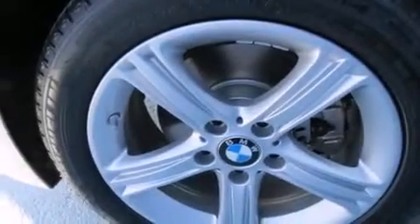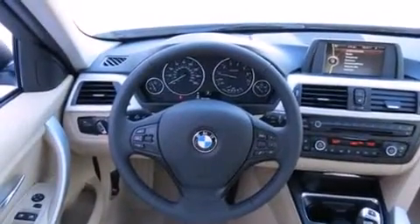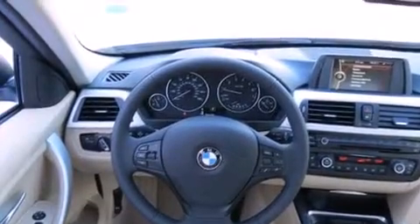Rear seat child-proof door locks. Air conditioning with automatic climate control. And the heated seats can warm you up in seconds, keeping you and your passengers comfortable the whole trip.